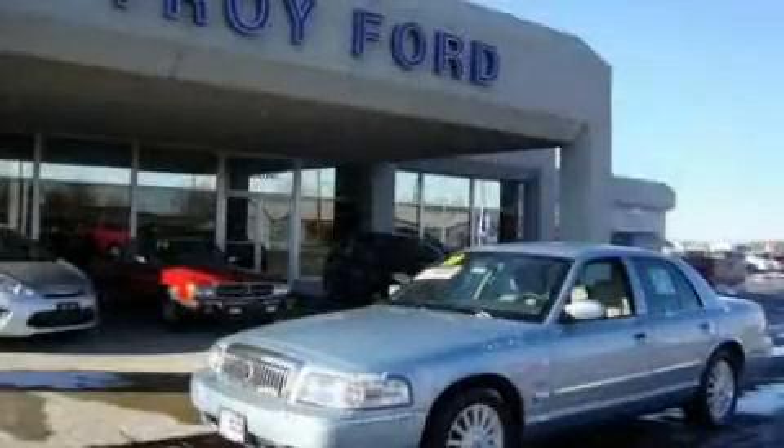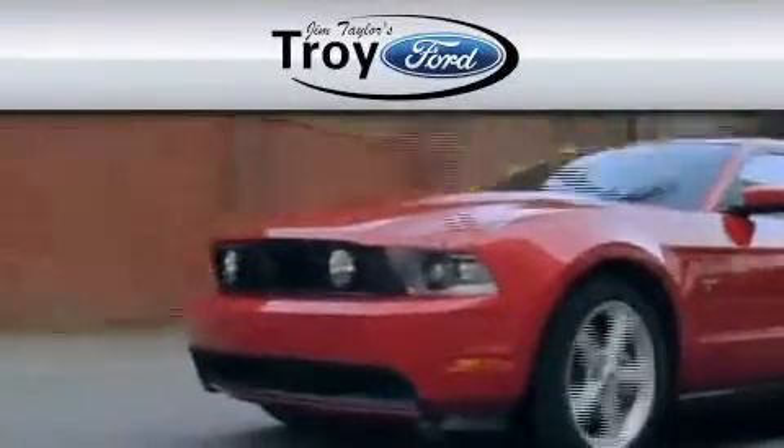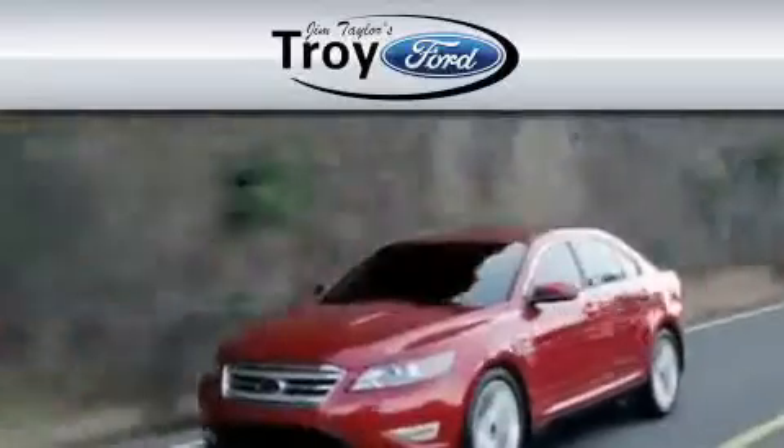Contact us today to arrange your test drive. Troy Ford is dedicated to do everything possible to ensure that the experience you have selecting your vehicle is as pleasant as possible.